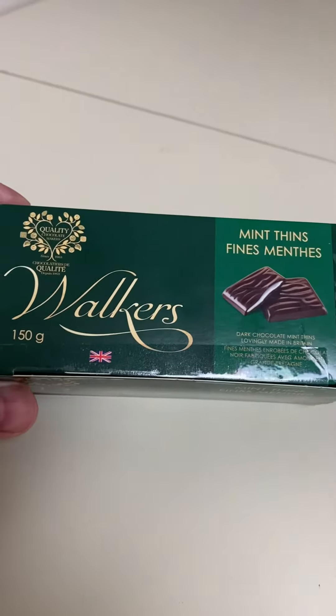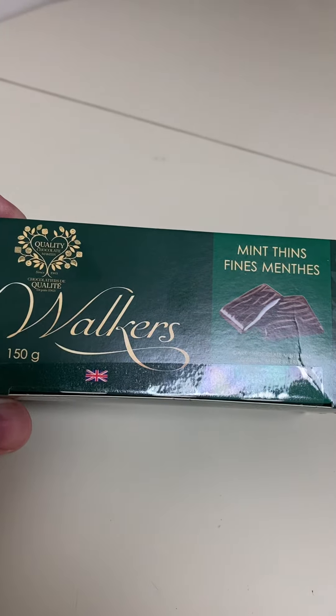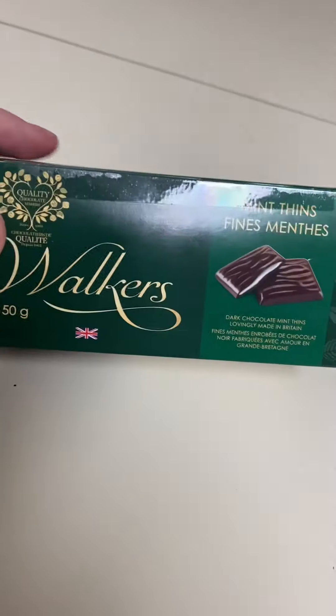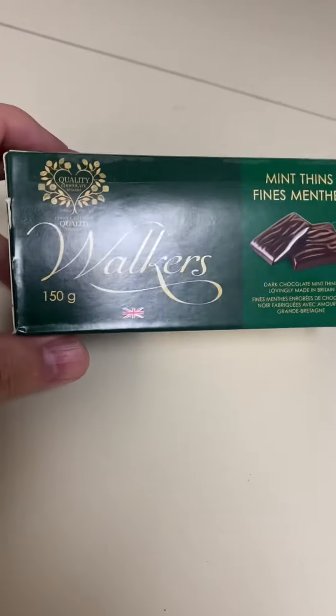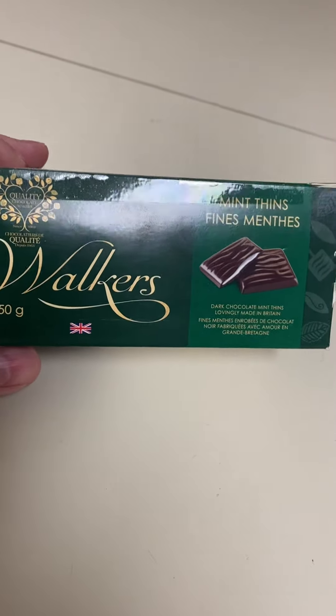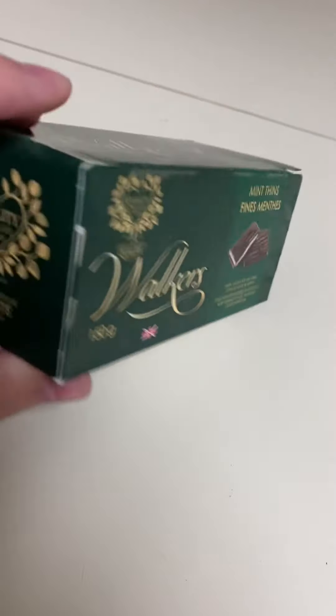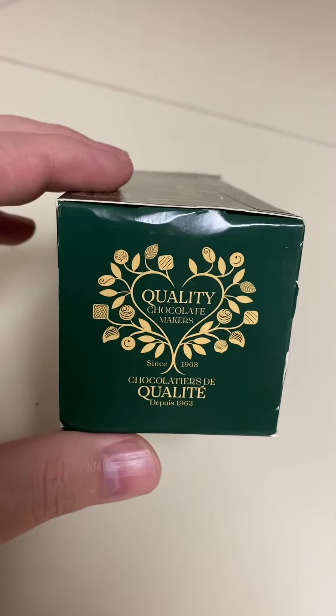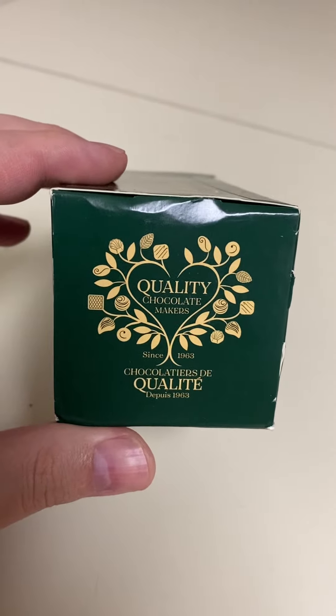Here we have Walker's Brand quality chocolate mints — mint thins. I really like these. They are imported and sold by Dollarama, and it says 'since 1963'.